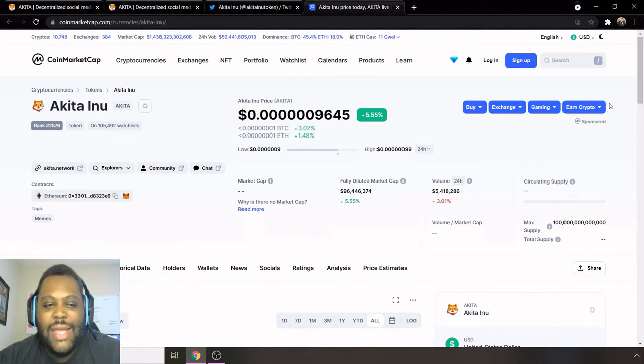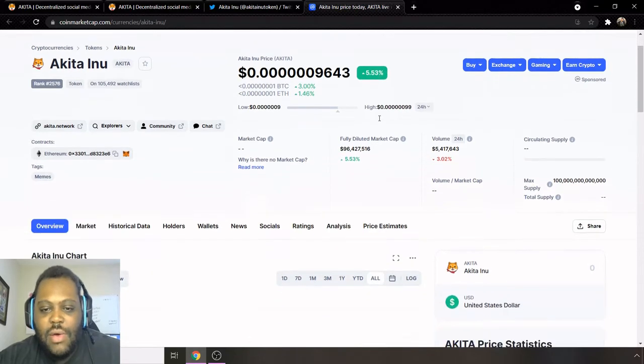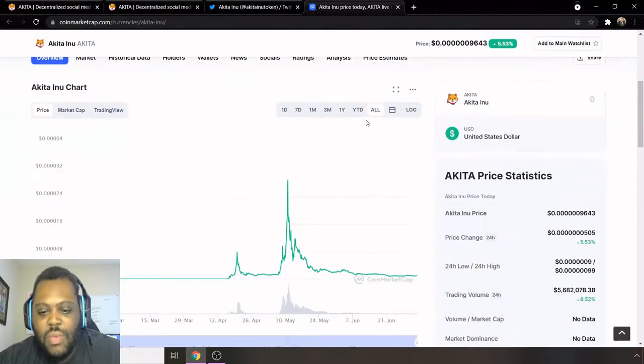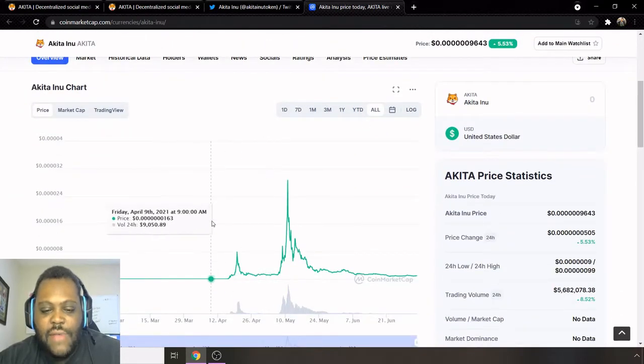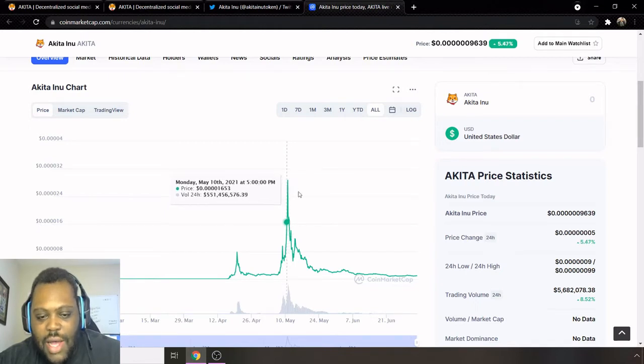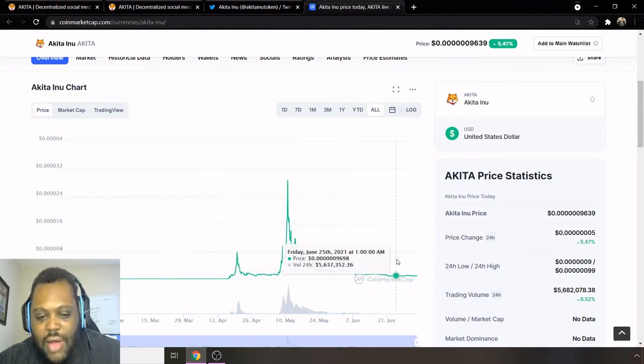Today I'm giving you an overview of Akita Inu, another one of the Inu cryptos that are out there. Currently ranked 2,576 on CoinMarketCap and they are up 5.53%. Bear in mind the time of the video — this is the current percentage they are up, but it may change based on when you look. From its inception, the lifetime chart shows it definitely had a huge spike around the May 11th timeframe, which was its all-time high, and it's kind of gone down since then.